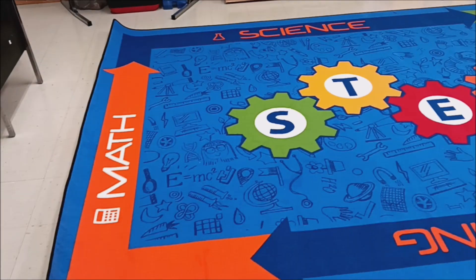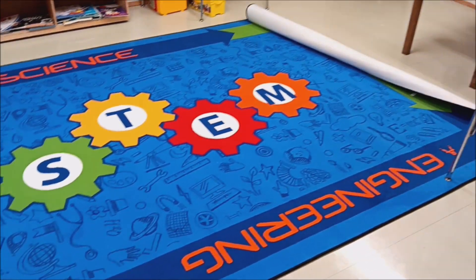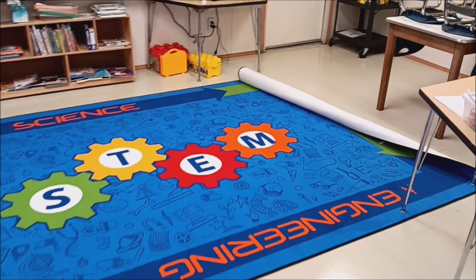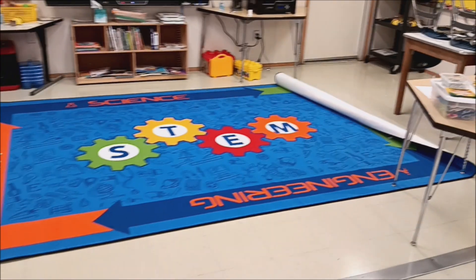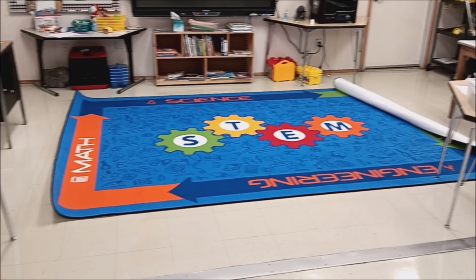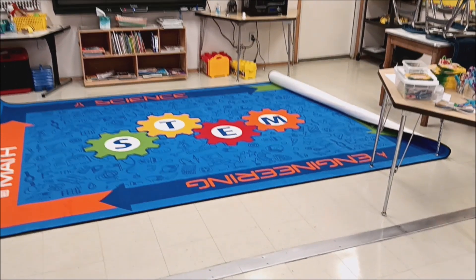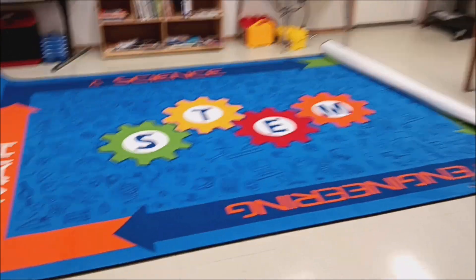Hello, everybody. This is a review for the STEM carpet for the Carpet for Kids brand. It is a 12 by 8 foot rug. I teach K through 5 STEM, and I was just having a hard time with my kindergartners and first graders sitting in chairs. It just felt like it shouldn't happen — like they needed that rug to be able to sit on.